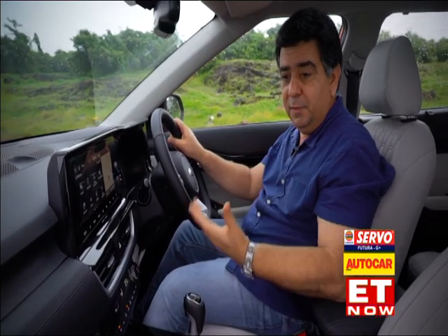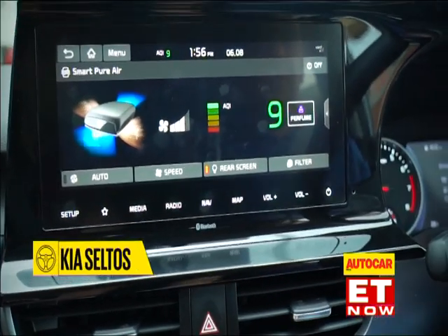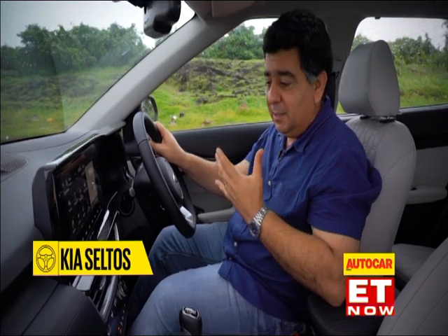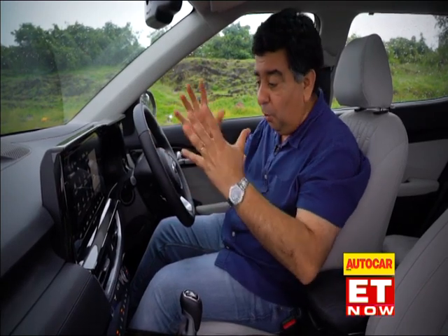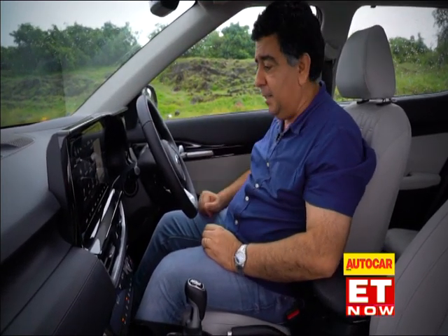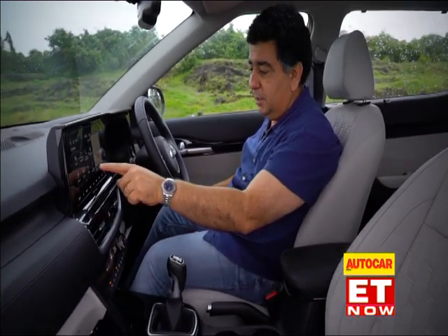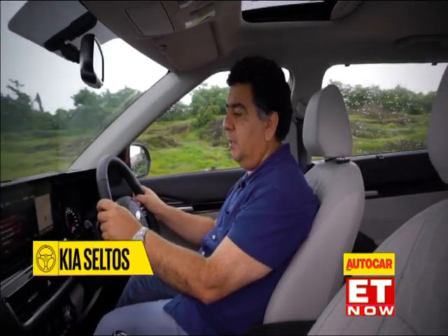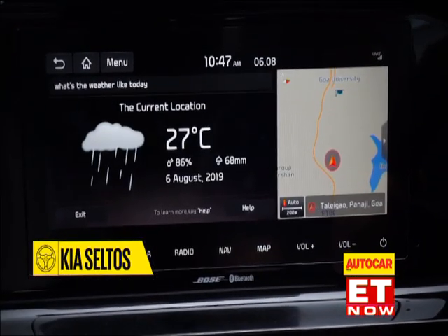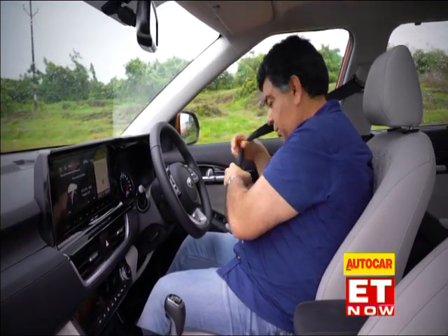It's got some class-first features, like an air quality index so you know the quality of air you're breathing inside the cabin. It's a connected car with connectivity and voice recognition. Let's try it out. 'What's the weather like today?' — 'There will be thunderstorms with a high of 27 degrees.' It's going to be a wet drive for sure.